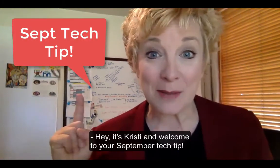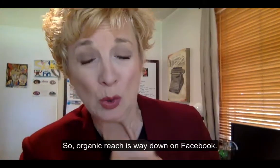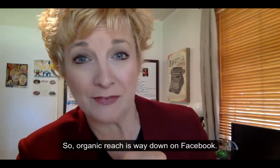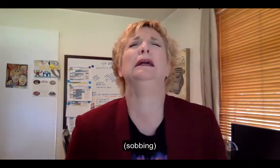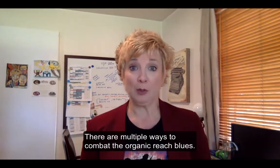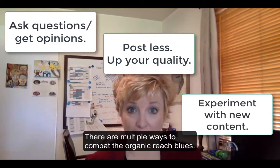Hey, it's Christy and welcome to your September Tech Tip. So organic reach is way down on Facebook — it's dropped from 16% to 6.5%. There are multiple ways to combat the organic reach blues.